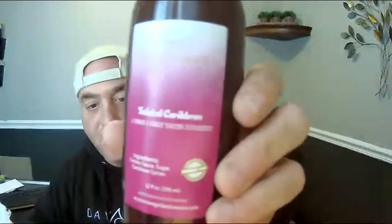Ari's Twisted Sauce - Twisted Caribbean. Twisted Caribbean out of Greensboro, North Carolina. Ingredients: tomato, tomato sauce, sugar, and Caribbean spices. Very simple sauce.